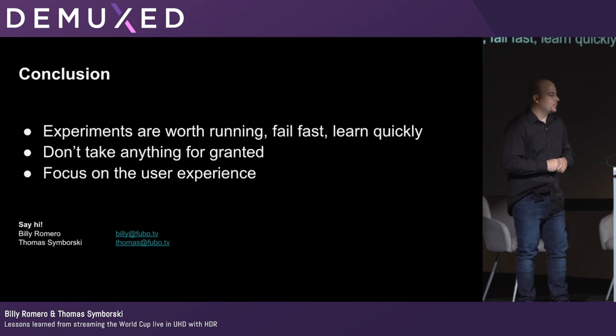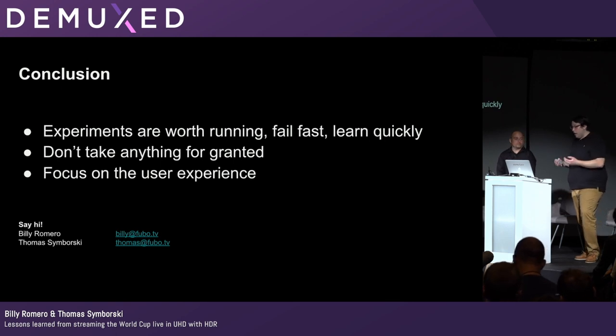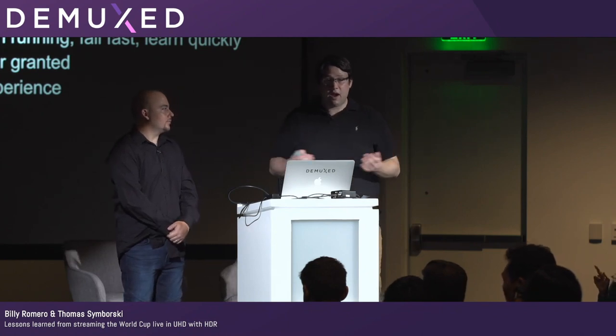In conclusion, we had a couple of opportunities to drop this experiment entirely and we're very glad we didn't. Key takeaways: fail fast — get users who are willing to give feedback and tolerate the learning curve. Don't take anything for granted if you have the opportunity to take on this kind of content; inspect your entire workflow — encoding, delivery, and play out — and make sure your systems handle these edge cases. We still have a ways to go to make 4K HDR truly seamless for users, and we're looking forward to continuing that journey. Thank you.